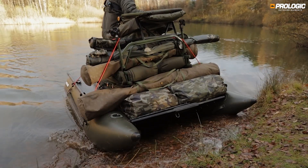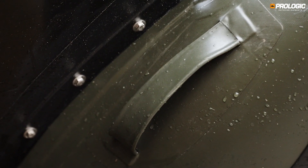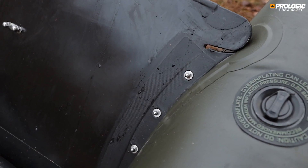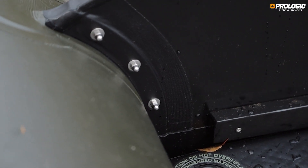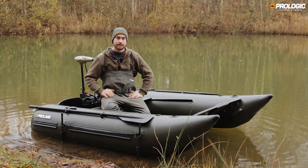All the parts of the Element Waverider are double-stitched. The transoms are extra stable, and that's really good for power. You can attach a tackle here at the end, and also on the gray transom — that's really practical.